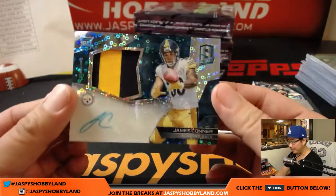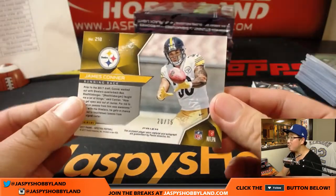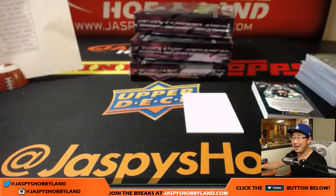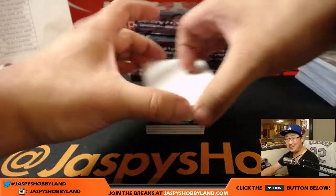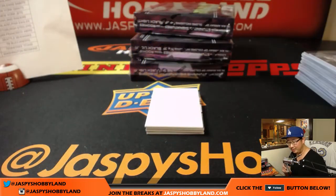Another Steeler for Adam — this time it's James Conner, two color patch and autograph, neon blue, 20 out of 75. Carson Wentz, neon blue, Eagles, 10 out of 50 — that's for David H, Big Boys, 007.